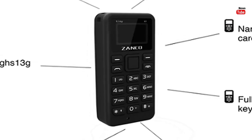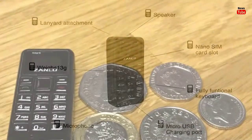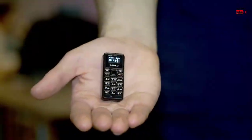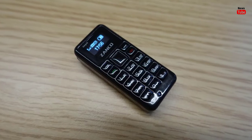The Zanko Tiny T1 is the world's smallest fully functional mobile phone — smaller than your phone and lighter than a coin. The phone is listed on a Kickstarter campaign. The feature phone measures 46.7 by 21 by 12 millimeters and weighs just 13 grams.